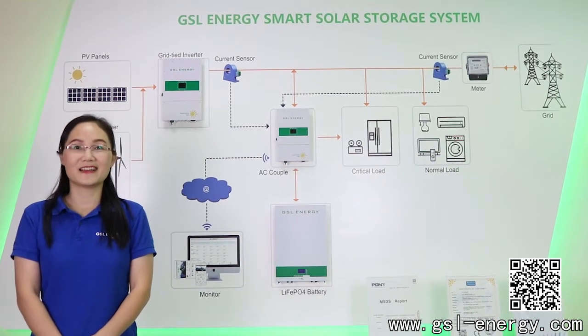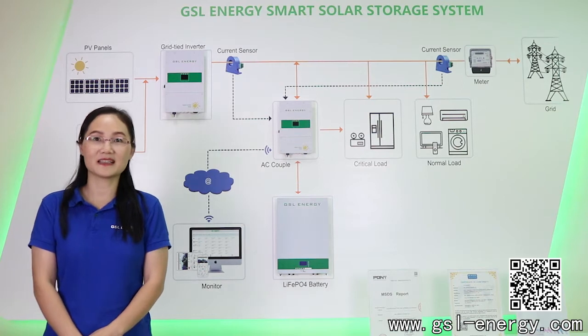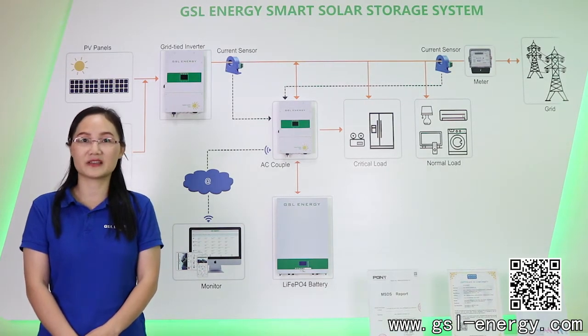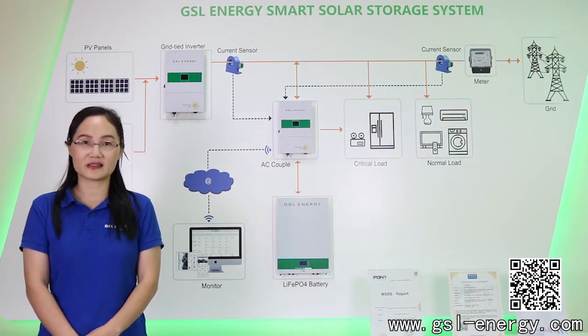Hello everybody. Welcome to our online studio. I'm Janice, the Key Account Manager at GSL Energy for over 3 years already.